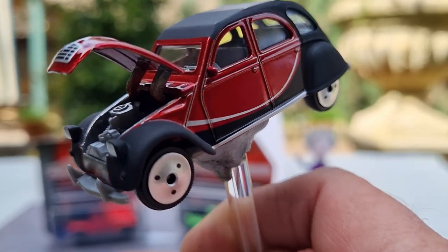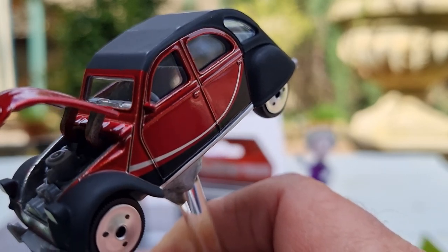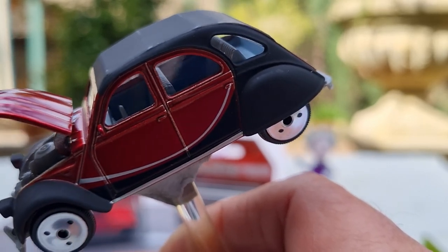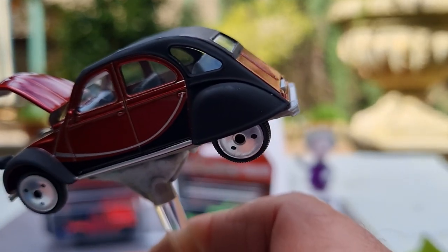There's a bit of engine detail, a nice chrome grille on the front with a Citroen badge, a little bit of wiper detail, and a matte black top. I think these ones you can roll back down in real life.